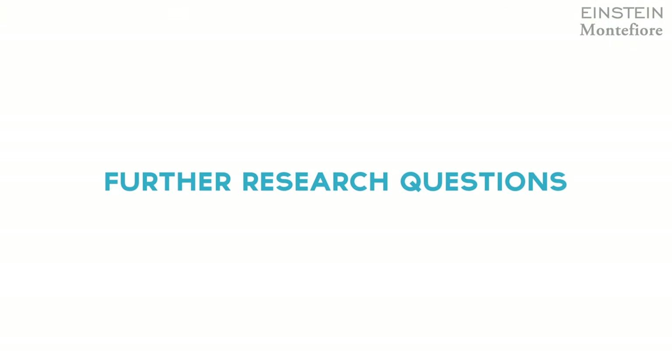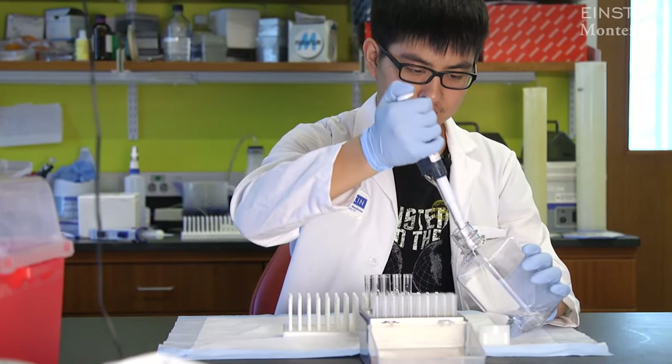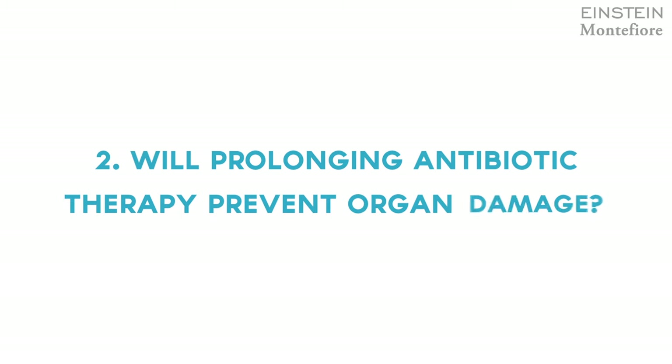There are two important questions that need to be addressed. One is whether the antibiotics have a role in preventing vaso-occlusive crisis — there's no data yet about the potential effect of antibiotics to prevent vaso-occlusive crisis. The second question is whether prolonging antibiotic therapy beyond five years might provide additional benefits for these patients to prevent sickle cell crisis and, potentially, organ damage from vaso-occlusive crisis.